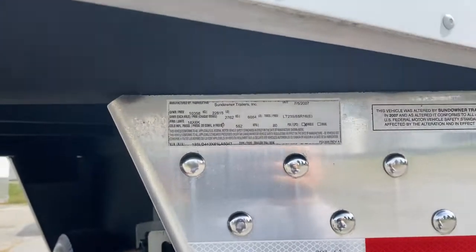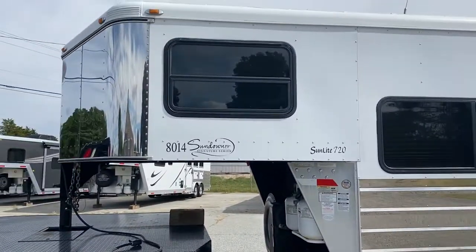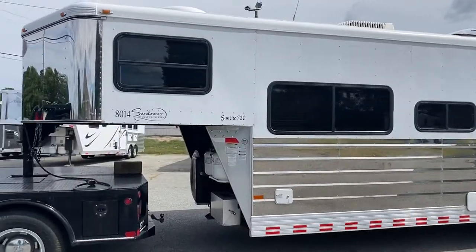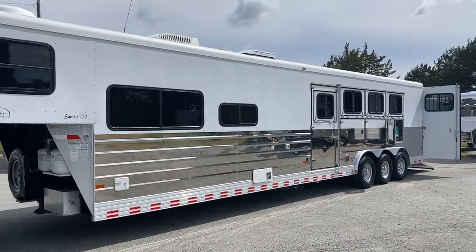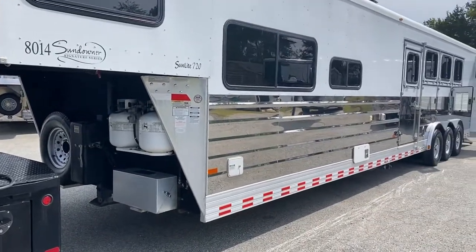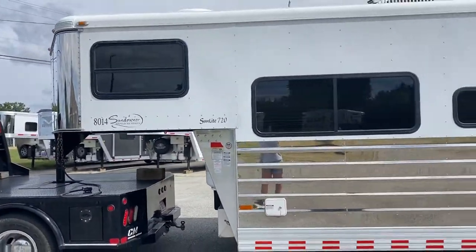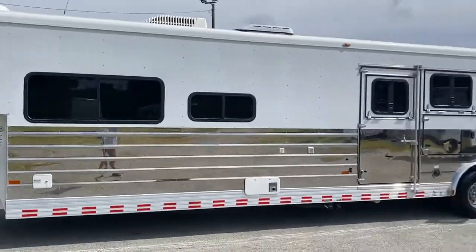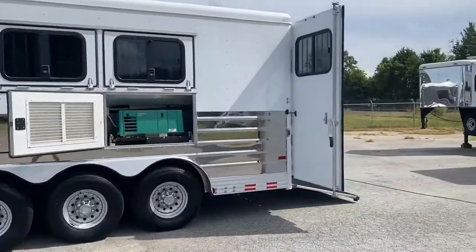A lot of people ask me about empty weight on these trailers. The GVWR is 22,815 — that's based on the axles the trailer has on it. The gross vehicle weight rating is obviously the amount of weight the axles can carry. As far as empty weight, it's an estimate — probably around 11 to 12 thousand pounds, but I have no way of knowing unless it gets pulled across a set of scales. The box length is probably around 32 to 33 feet, but I'll put the actual box length in the ad to be specific.